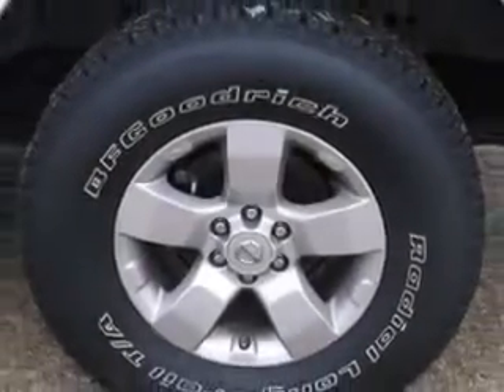Get where you need to go, enjoy the drive, and have peace of mind in this 2013 Nissan Frontier. See us at Sumter Chrysler Dodge today.